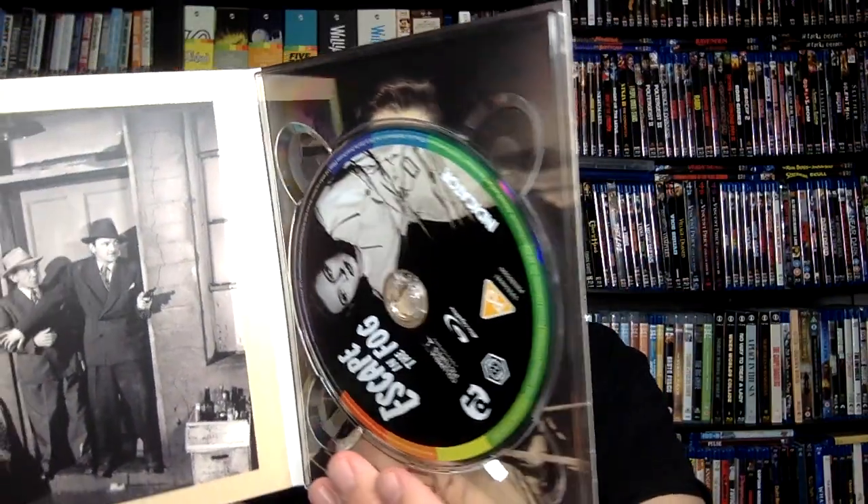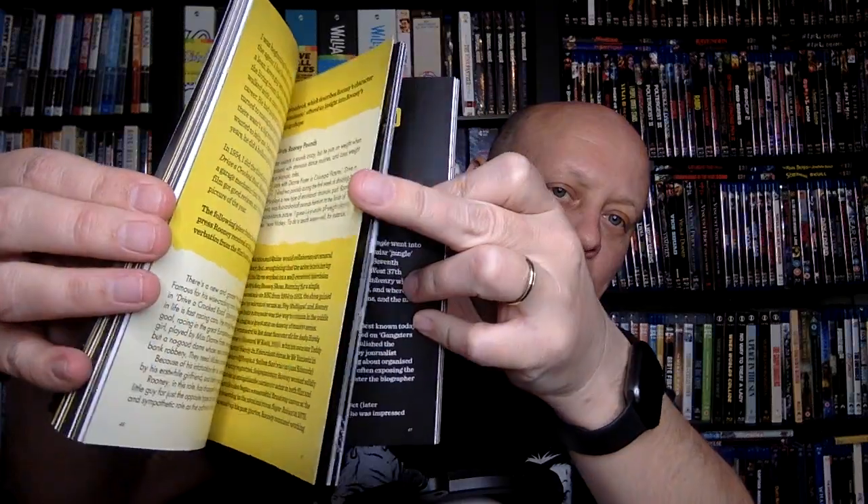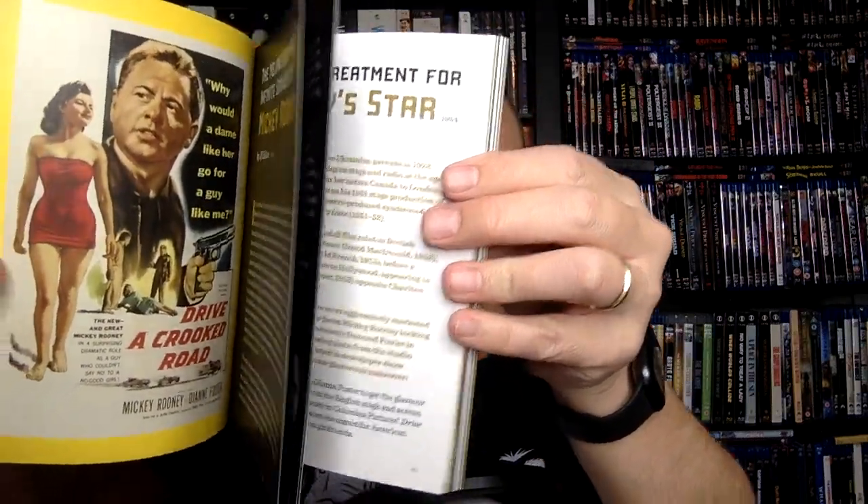Let's just go through what's in this wonderful set here. As you can see, these are the sort of cardboard-style cases. We've got a bunch of them. Also, we've got a nice book — it's a really cool booklet. You get essays about all the films, and this is a really nice booklet that you get with this. But let's just go through these real quick.